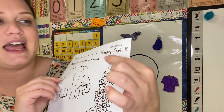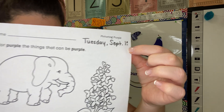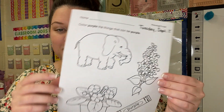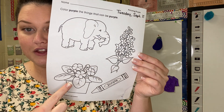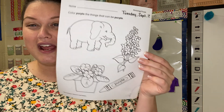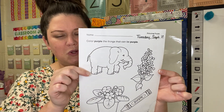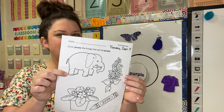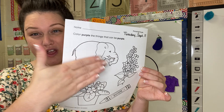All right, so now let's look at our purple worksheet. Yours should say Tuesday, September 15th — that five is cut off just a little bit, but Tuesday, September 15th. So we have an elephant, some flowers, another pot of flowers, and a crayon. Let's talk about those. Are elephants purple? No, elephants are not purple, so we're not coloring the elephant.